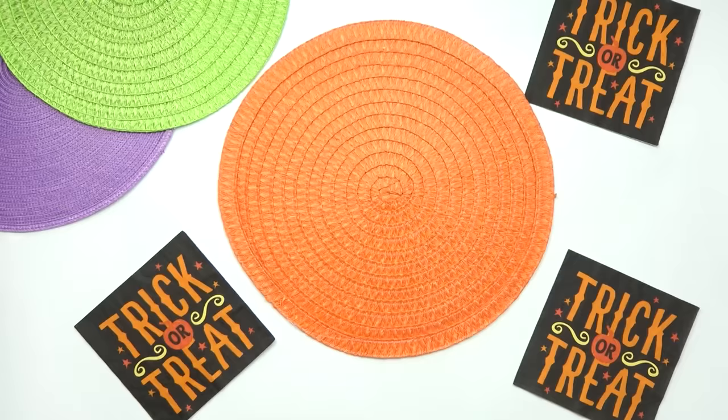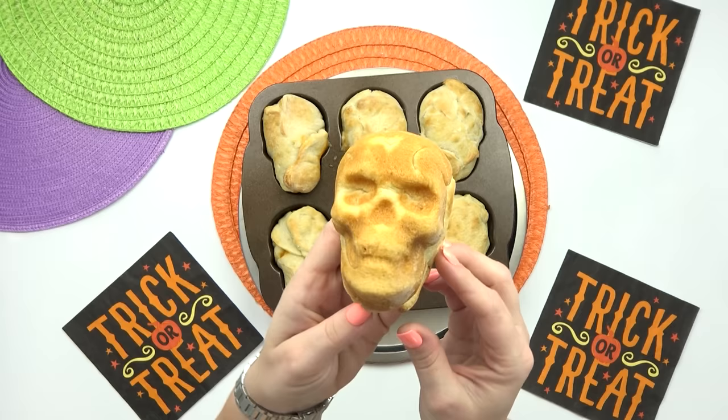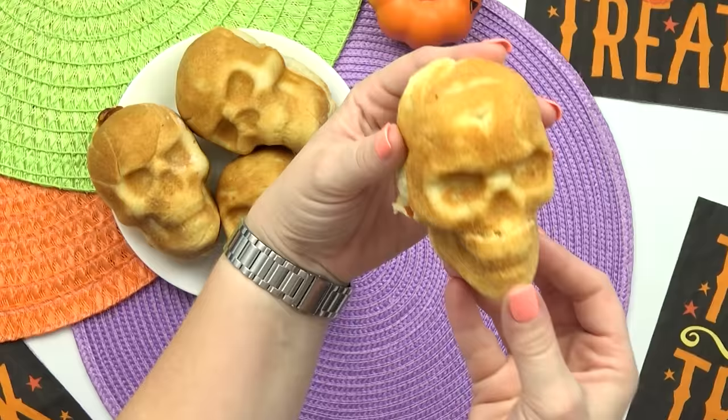I took these out of the oven and they've had time to cool down just a bit. It's now time to take these out and see if they work. Whoa, check it out, you guys — this turned out better than I thought it would. You can definitely see the skull face in here. It's not burned, it's not undercooked. I would definitely call this a success.